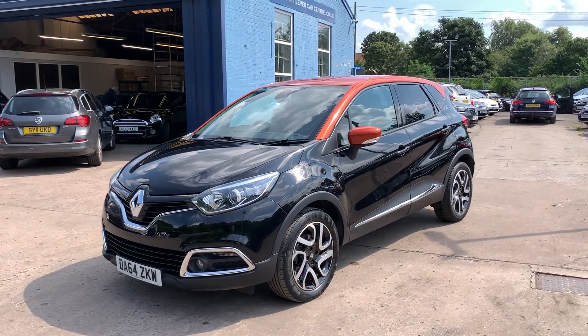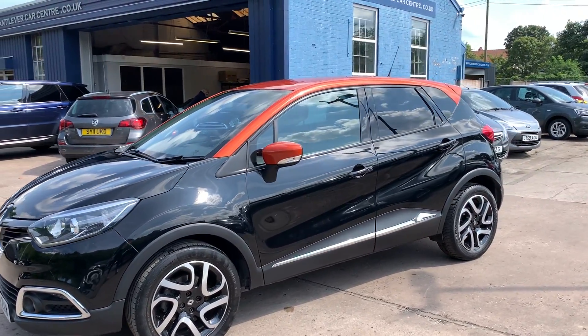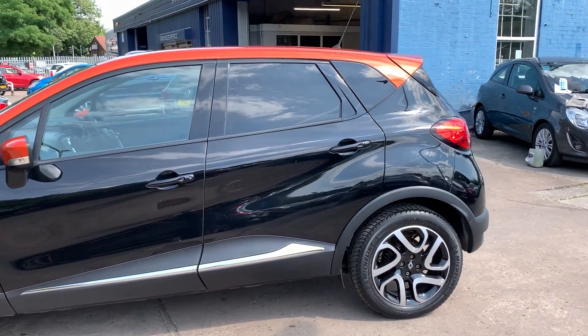Welcome to Cantilever Car Centre. Here today I have a Renault Captur Dynamique S MediaNav, registered 2014 on a 64 plate. This car is metallic black with an orange roof.